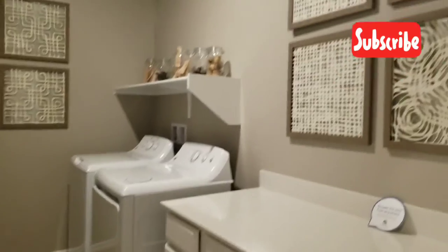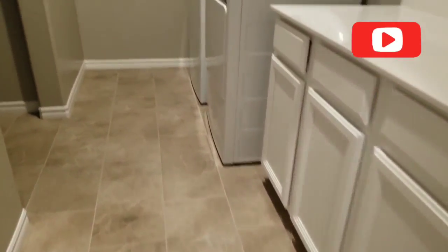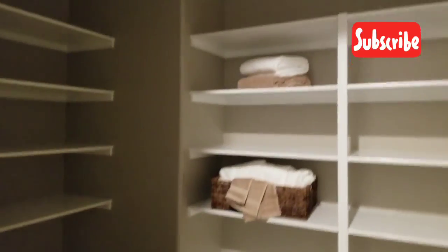There's an upstairs laundry room — very nice size with nice cabinets and lots of storage. Look at all the storage in the laundry room. Super nice.